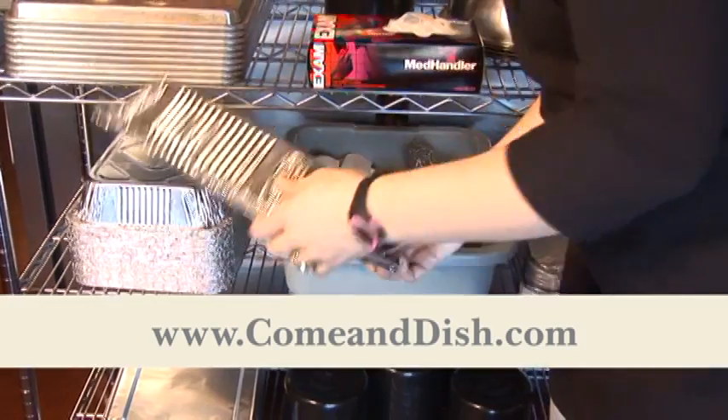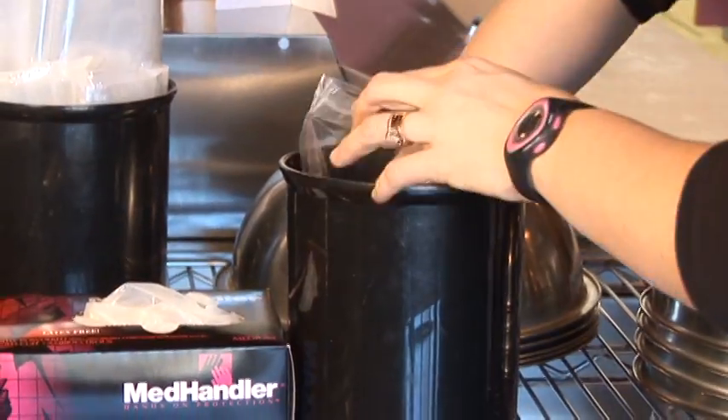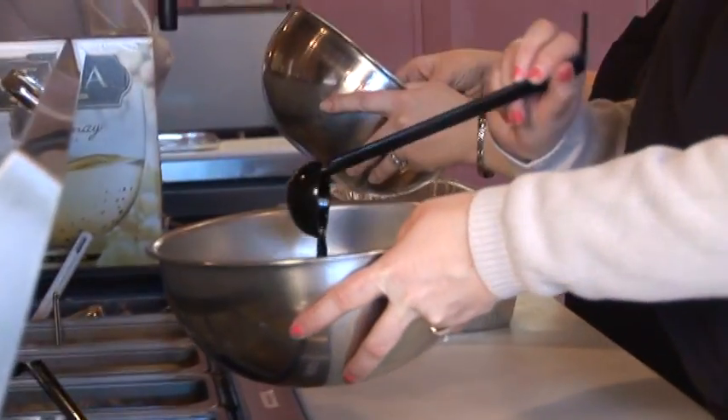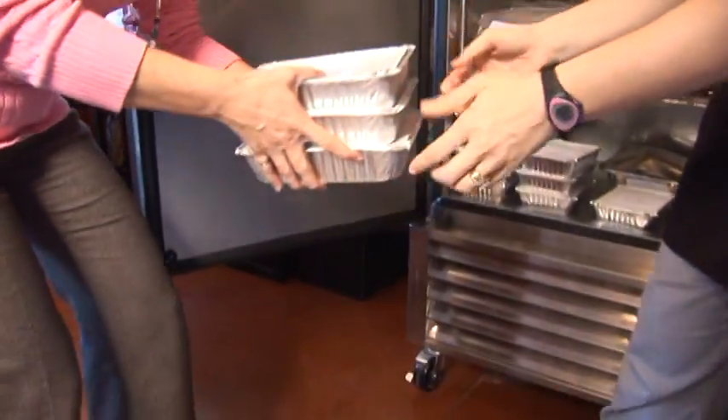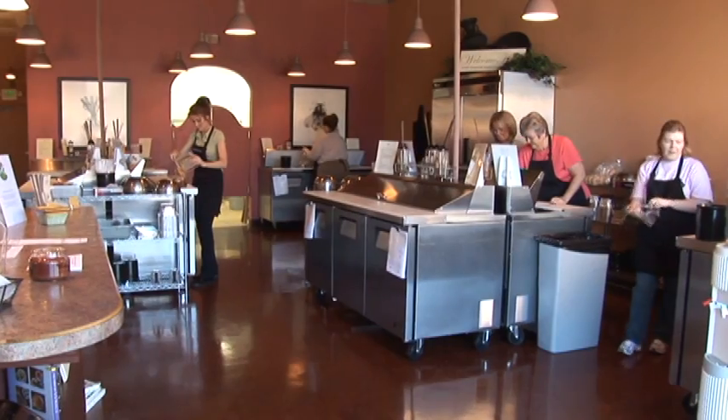When you want to come in to Come and Dish, you can go to our website and select to make six or twelve entrees in the store at a time that fits your schedule. You can come in and assemble the entrees you'd like to make for your family for the next month or so. You can also simply give us a call. We can take your order over the phone and prepare your meals for you here in the store. We do group parties here as well.